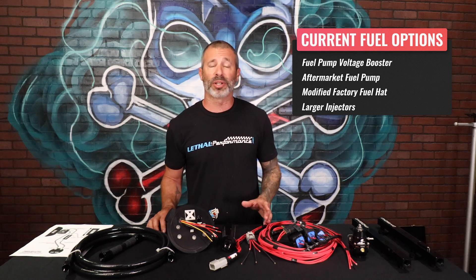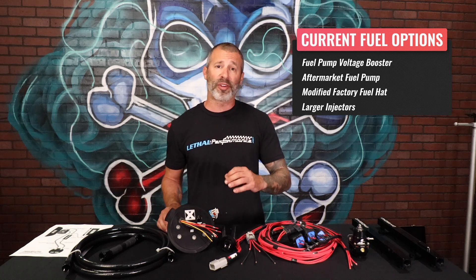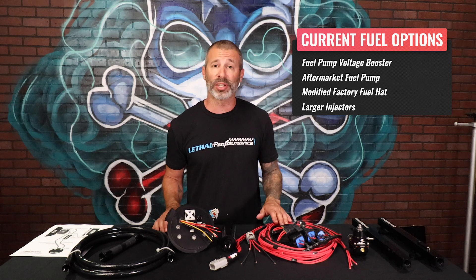We've also got aftermarket fuel pump assemblies, such as ones out of a GT350 or a 13 to 14 GT500, which have two pumps and have modified outlets to accept an aftermarket feed and return line. Those systems are great, they've worked very well. However, there are certain levels or at a certain point your tuner may recommend you to go with a higher capacity fuel system.